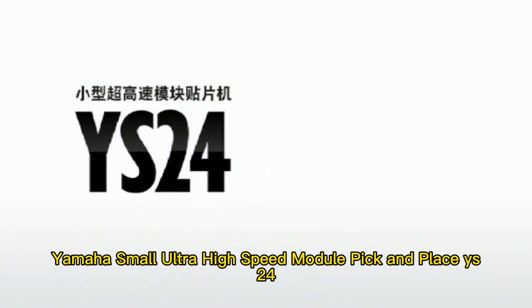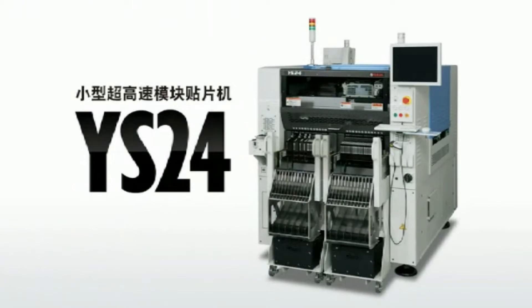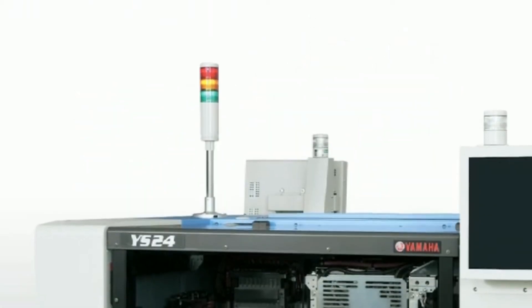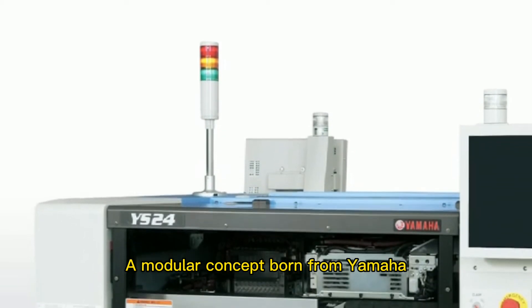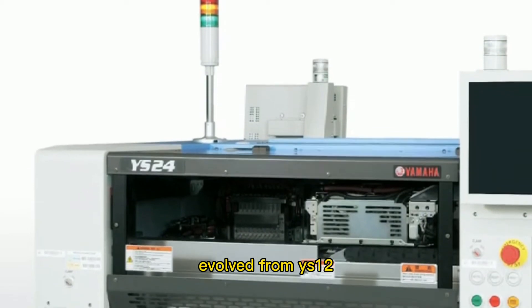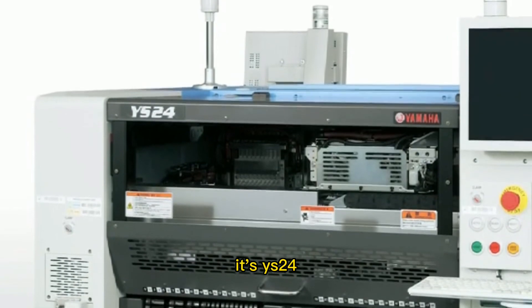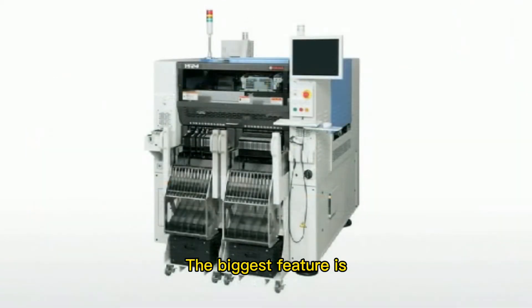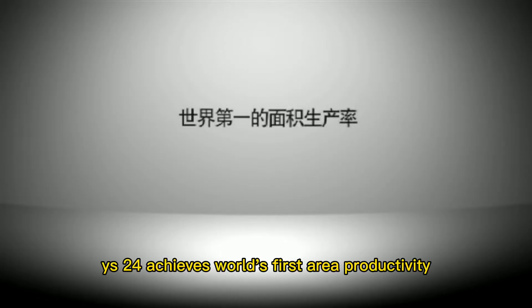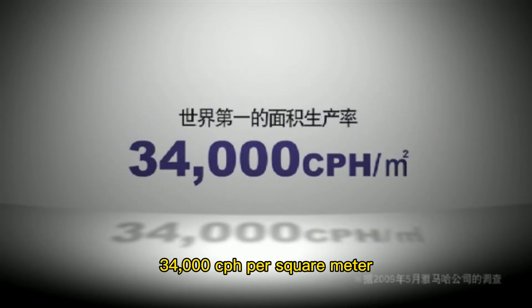Yamaha Small Ultra High-Speed Module Pick and Place: Wise 24. A modular concept born from Yamaha, evolved from the small high-speed module Wise 12, the Wise 24 is a small ultra high-speed module. Its biggest feature is high area productivity — Wise 24 achieves the world's first area productivity of 34,000 CPH per square meter.